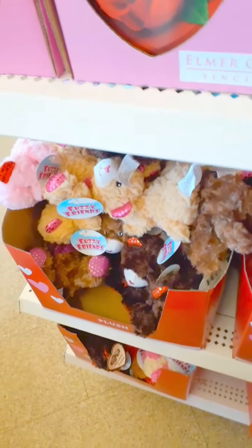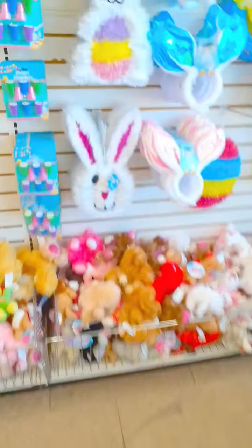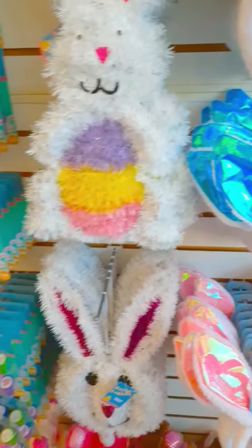They got a whole shelf. Look at that. Can I get all the stuffed animals? They even got Easter stuff out already. Too soon, guys. Easter stuff out, and they put more out.